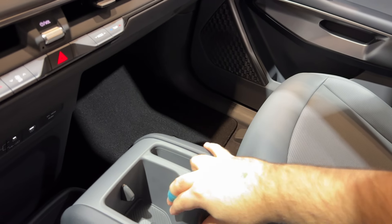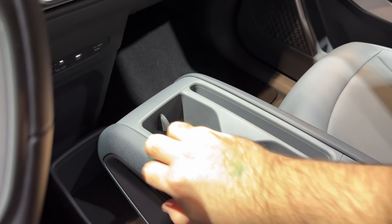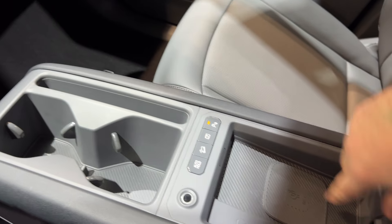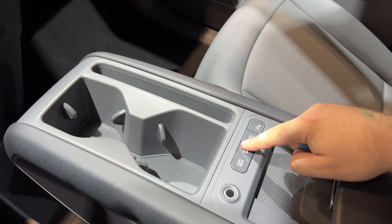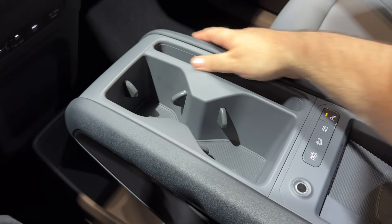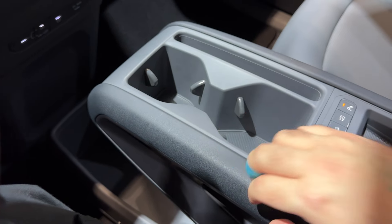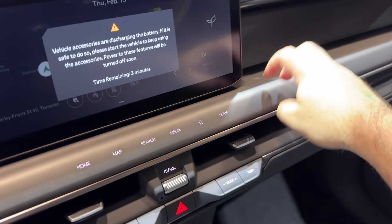The huge center console actually feels very cheap — it's going to get scratched up. There's a wireless charging pad in there, but overall the whole center console feels very cheap and clunky, something you'd see on a pickup truck. I don't really like it — it's just plastic.